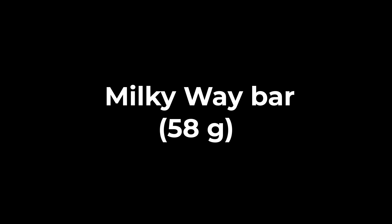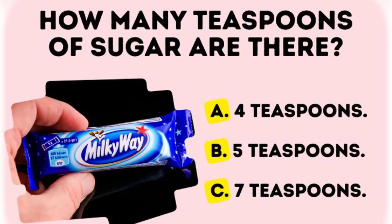In a Milky Way bar, 58 grams, how many teaspoons of sugar are there?